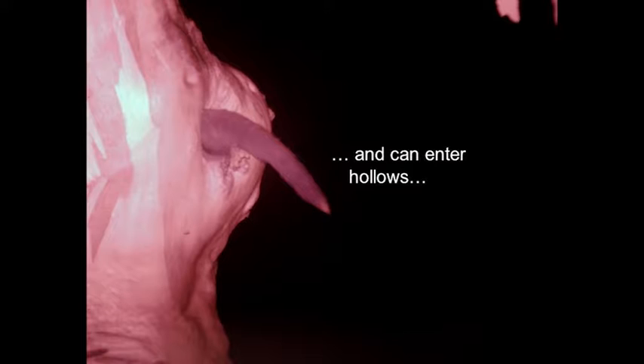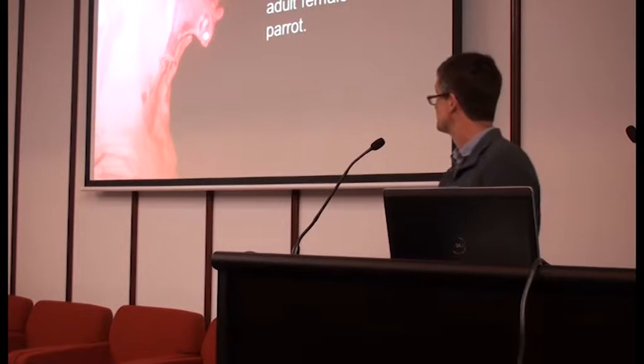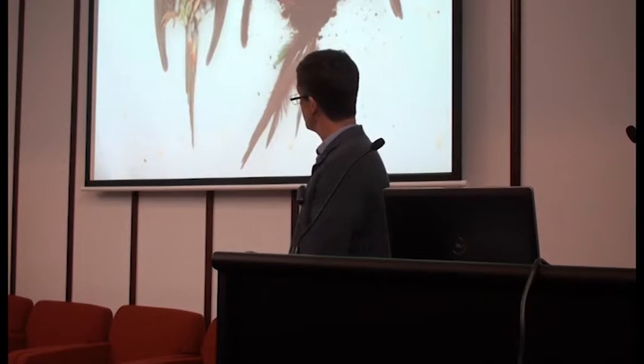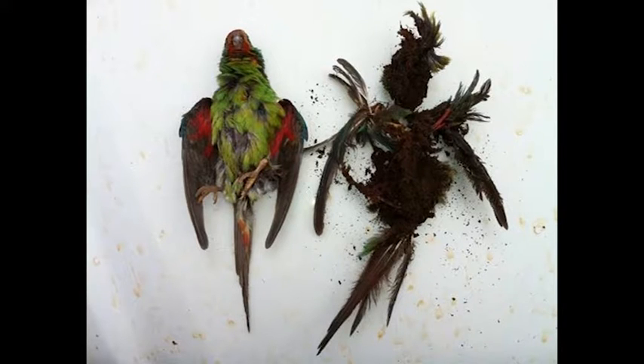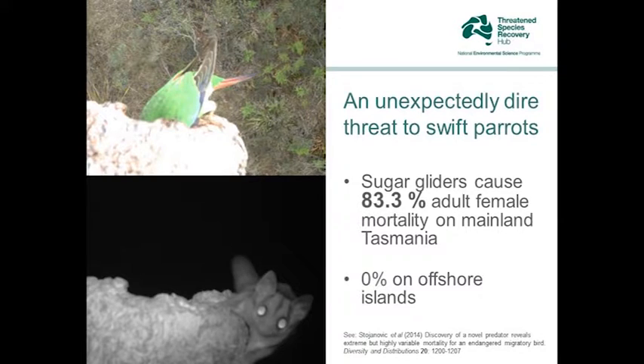Sugar gliders can enter the hollows where the swift parrots are breeding and they kill and eat the incubating adult female swift parrot — at a really alarmingly high frequency. It's quite horrific carnage. If you climb up to the nest hollow this is what you usually find: a dead female who was incubating eggs, killed for her trouble. It's either a fresh carcass or a carcass that's been totally eaten. The sugar gliders go in, kill the female, and come back over multiple days, snacking until she's finally consumed. Sugar gliders have ended up being an unexpectedly dire threat to swift parrots — one that nobody really expected, and one that was only discovered recently by a postdoc who sounded the alarm bells in 2014.